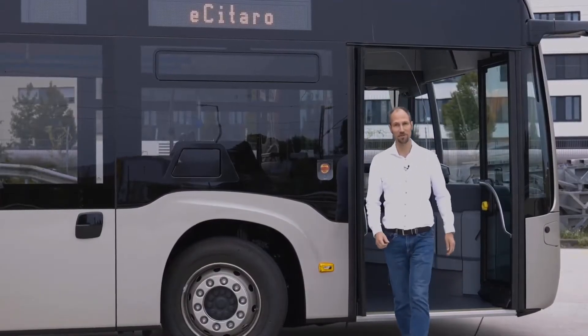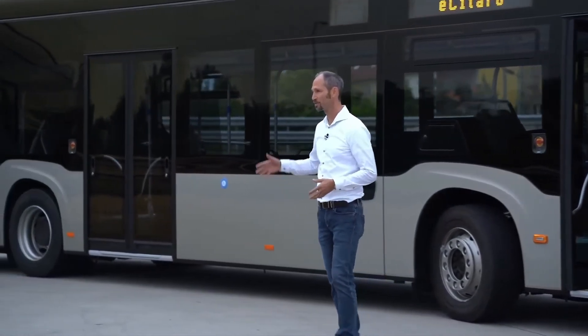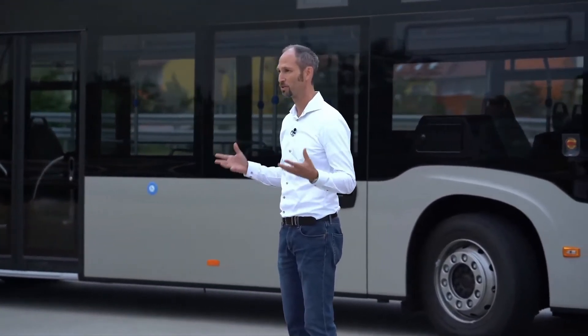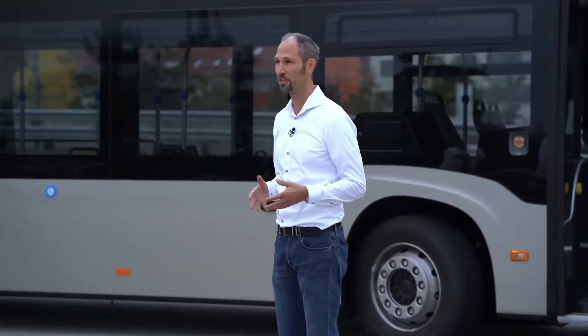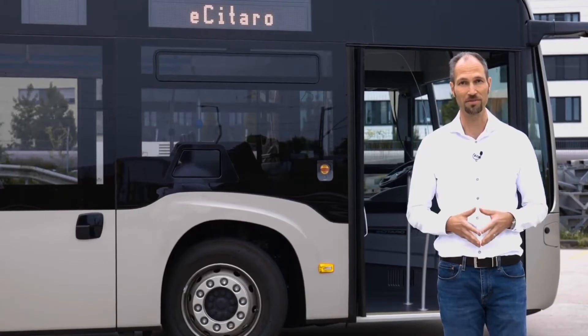This bus is not only environmentally friendly but also safe. With the articulation control we offer a very safe ride system for good driving dynamics. In addition, as options we offer the preventive brake assist and the side guard assist as relevant safety features.